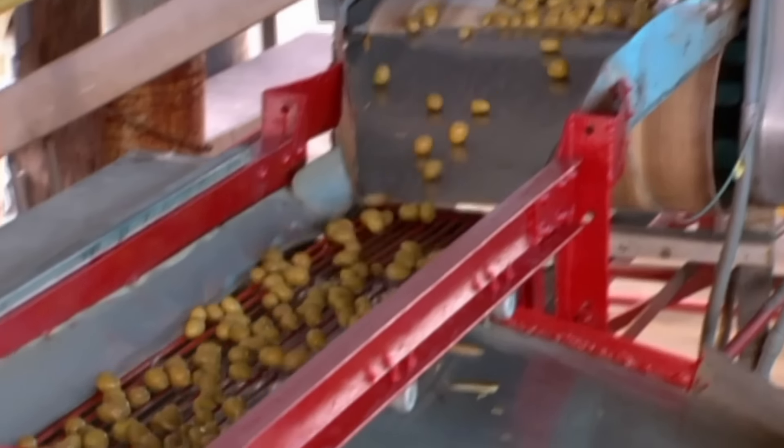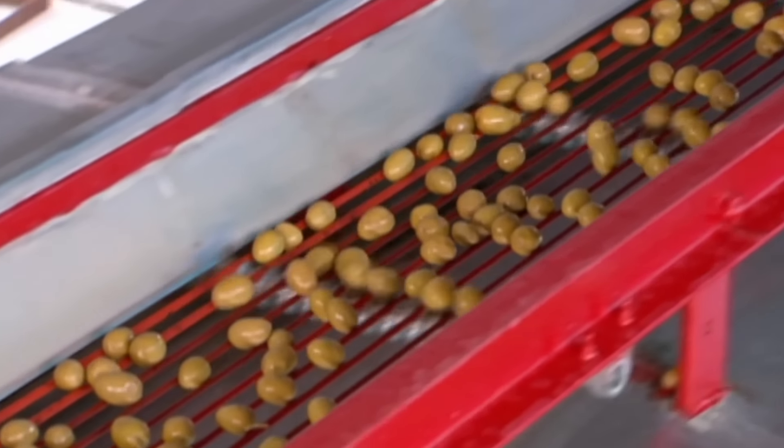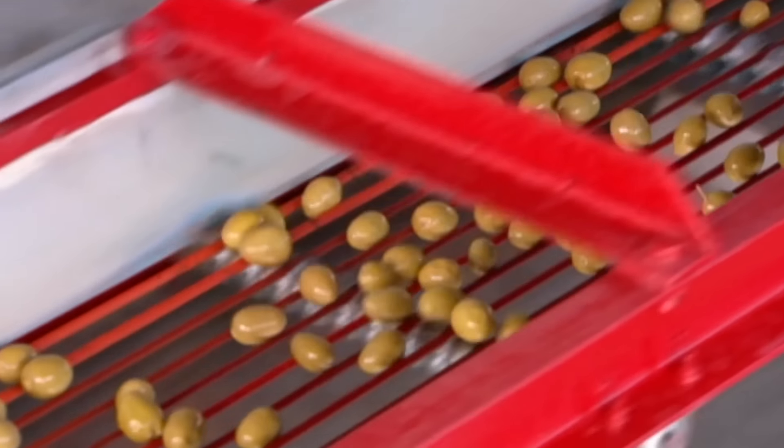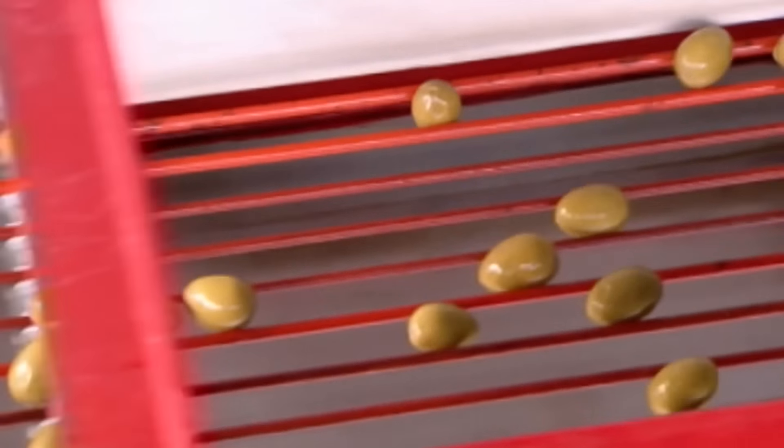Next, they drop onto a belted conveyor. The openings between the belts gradually widen. As an olive reaches an opening exceeding its width, it falls through into a barrel below. By the time the olives reach the end of the conveyor, they're all sorted by size, from small to extra large.